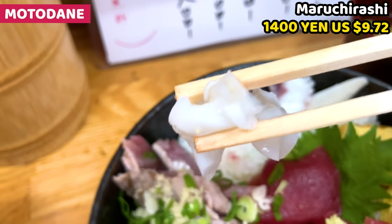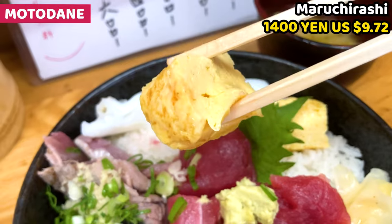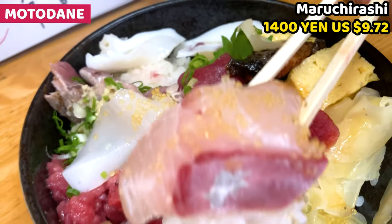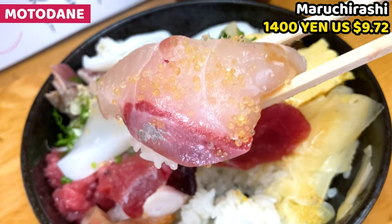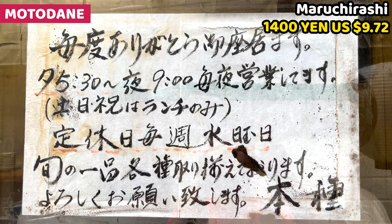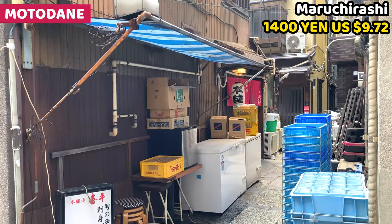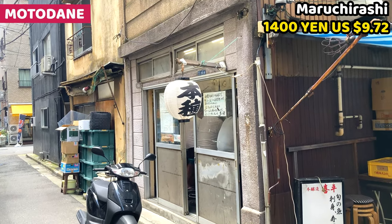It was busy when I visited, so I couldn't have sushi or sashimi dishes, but I'm sure those are also great. Because I had luck, somebody had sashimi and sushi, and those looked very good. I understand why this sushi restaurant is loved by local people. Wednesday is closed, so be careful when you visit. Motodane is located in Valley Nile Street. This is a really hidden gem in Tsukiji.